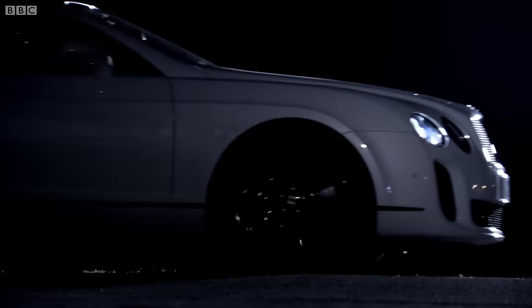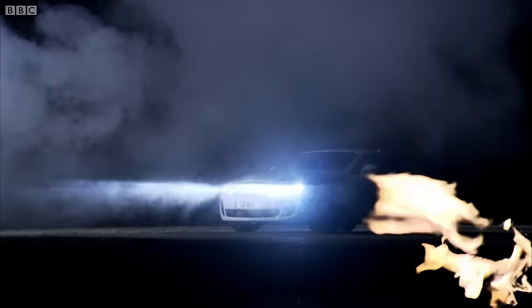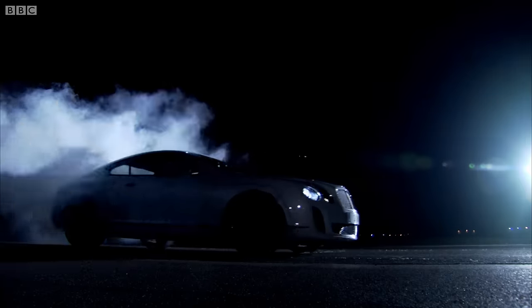The Supersports, then. It's all much as you'd expect: very fast, very heavy, and at speed, about six miles to the gallon.